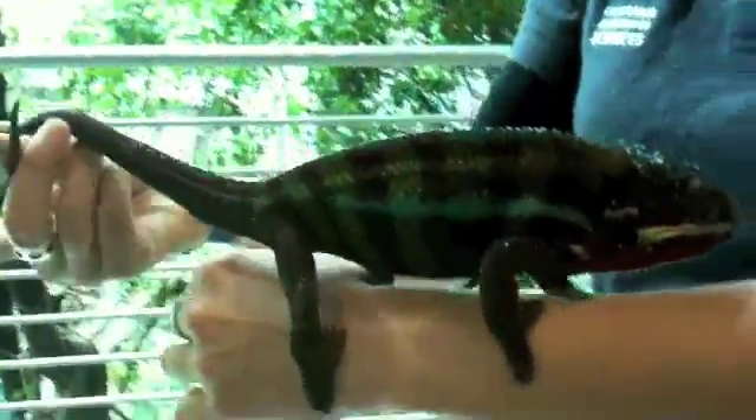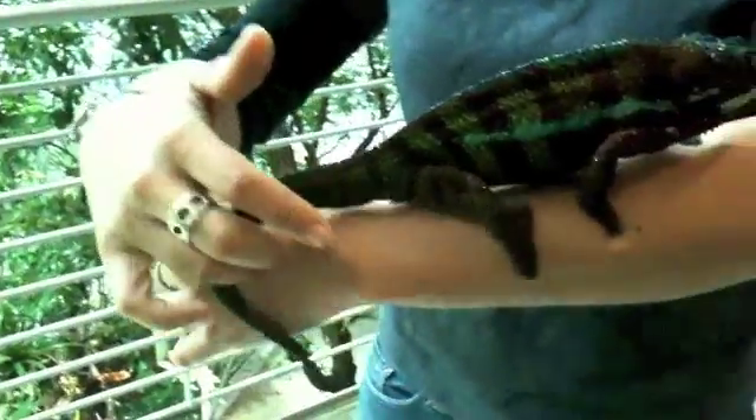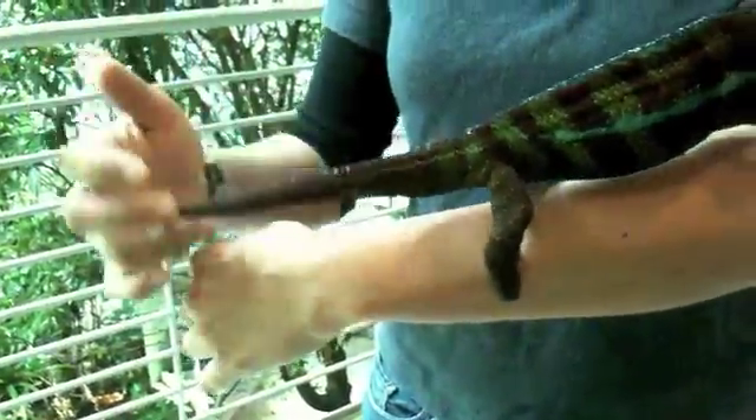He also has this prehensile tail, which basically means he's able to grab onto things with it. So again, very good for holding onto branches and moving through the trees.